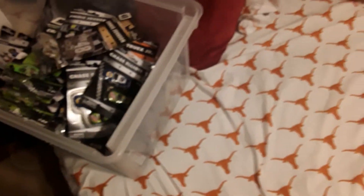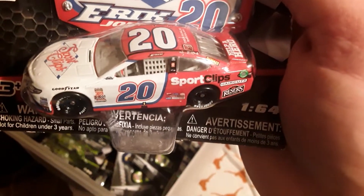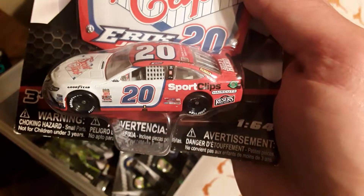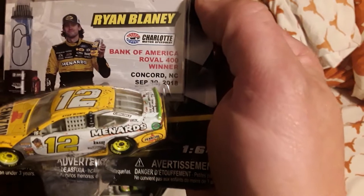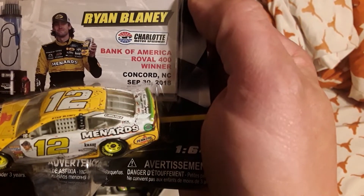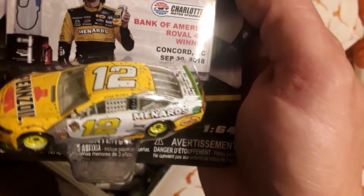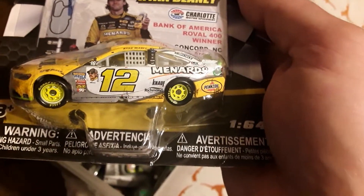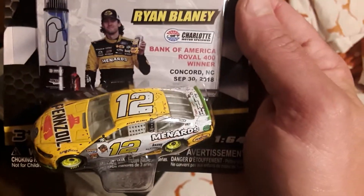Coming up next, got the number 20 2019 paint scheme of Erik Jones, Sport Clips. Here's one of the new ones - 2019 raced version, Bank of America Roval winner, September 30th 2018, Ryan Blaney, the inaugural winning car right here. Very cool wheels, cool paint scheme, Pennzoil on the hood - that's Ryan Blaney.